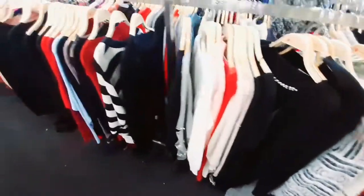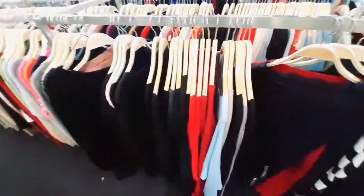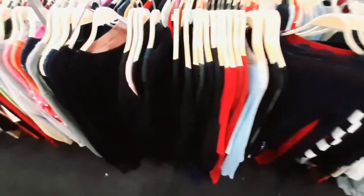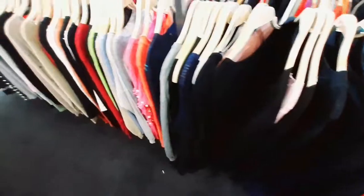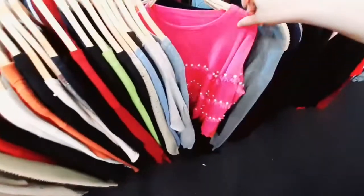You can see the sweaters displayed in a line here, and there are also children's dresses available at the sale.